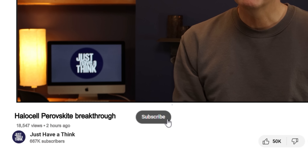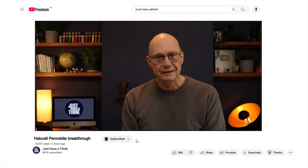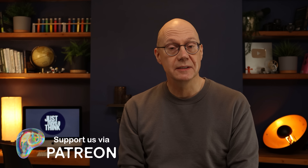As always, leave your thoughts in the comments section below. Please do like and subscribe if you haven't already done so — that simple click really does make a massive difference to the channel's growth. You can also directly support my work by joining the group over at patreon.com/justhaveathink. Thanks very much for watching, have a great week and remember to just have a think.